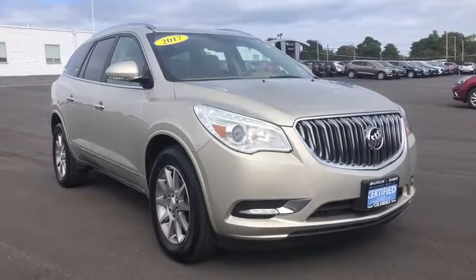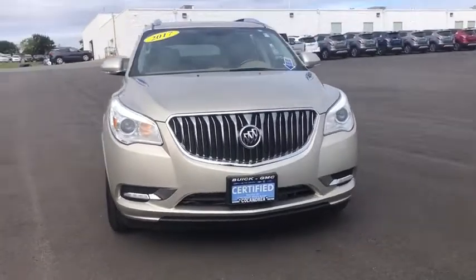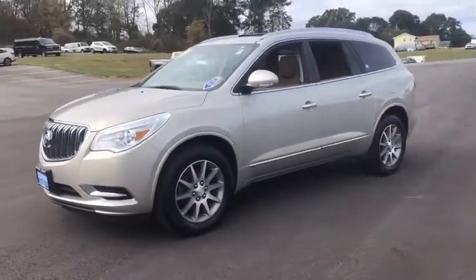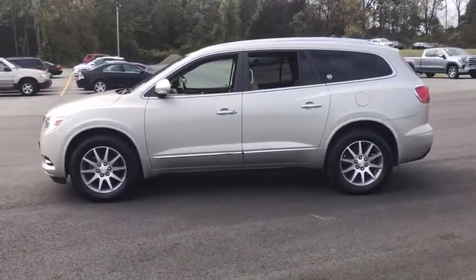Come test drive the 2017 Buick Enclave. The Enclave offers three rows of seats standard. Not only is it roomy and stylish, but Buick really did its homework on this vehicle — they did not cut any corners.